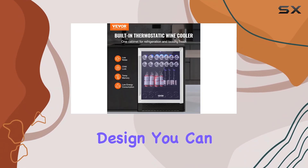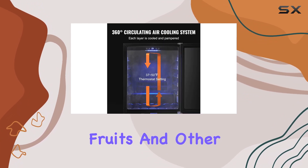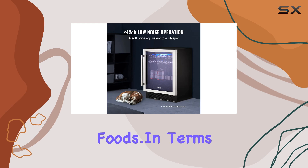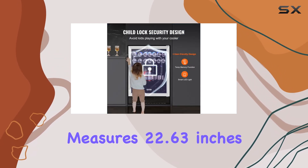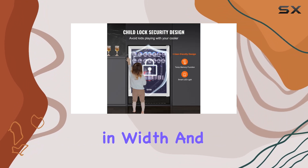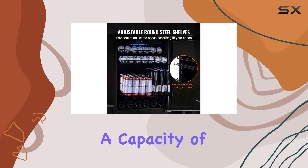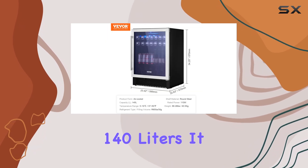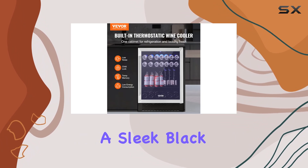With its versatile design, you can use it to store not only wine but also beverages, fruits, and other refrigerated foods. In terms of specs, the VEVA beverage refrigerator measures 22.63 inches in depth, 23.42 inches in width, and 34.25 inches in height, with a capacity of 140 liters. It features a full-size freezer-on-bottom configuration and comes in a sleek black color.